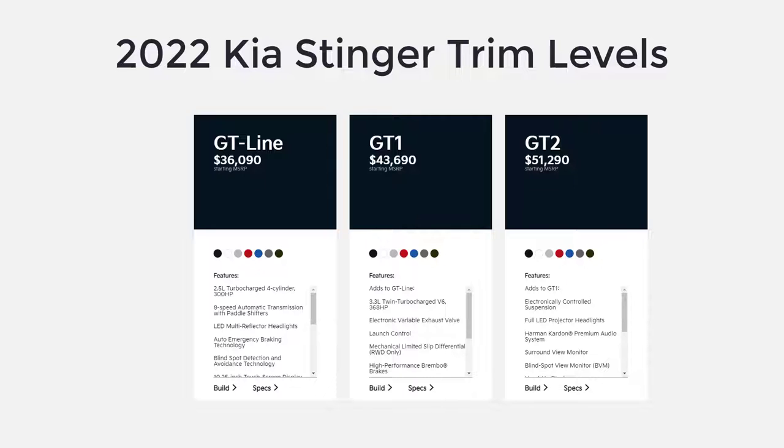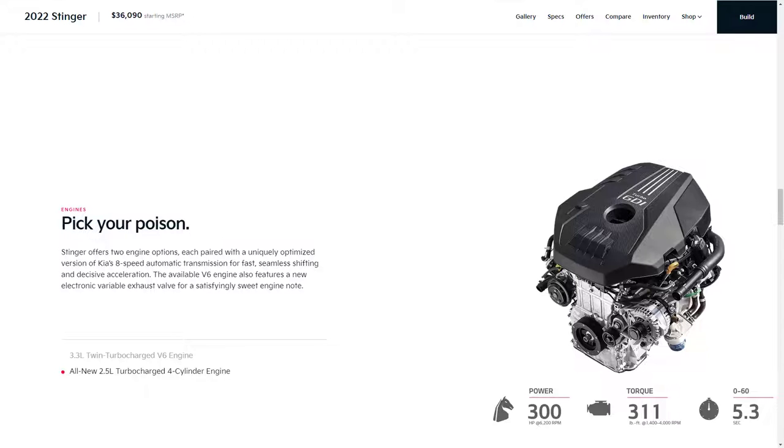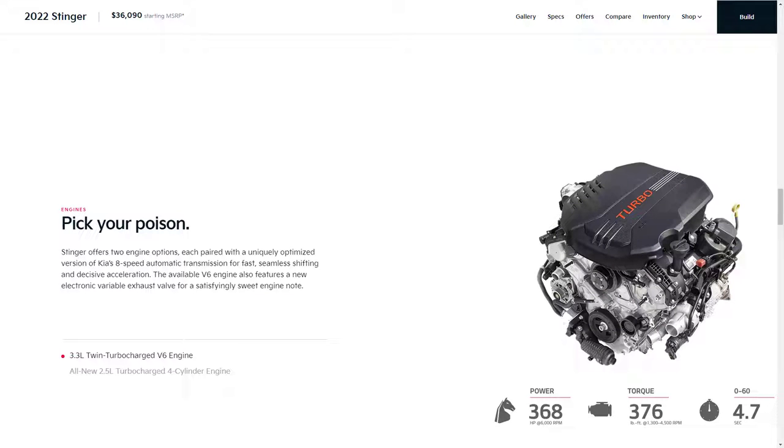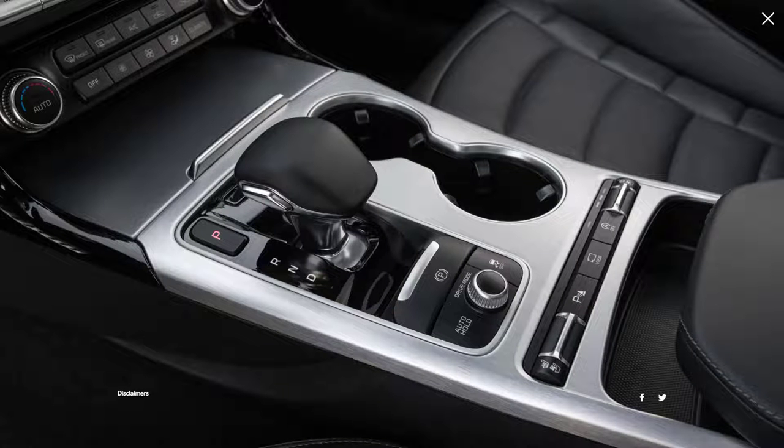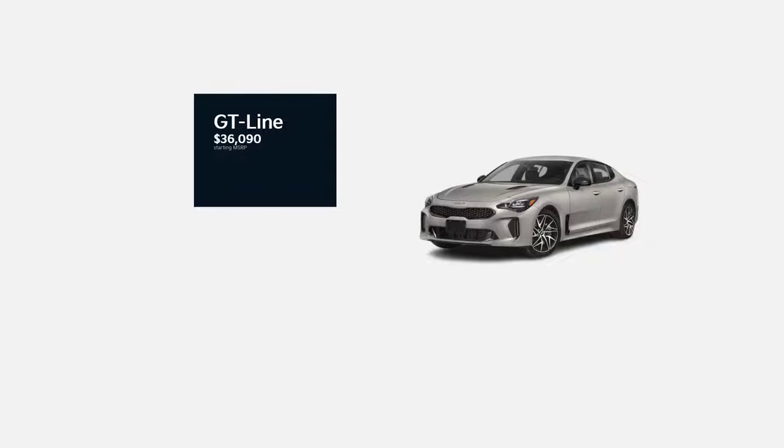The 2022 Kia Stinger is a mid-sized sedan available in three trim levels: GT Line, GT1, and GT2. The GT Line comes with a turbocharged 2.5-liter four-cylinder engine making 300 horsepower and 311 pound-feet of torque, while the GT1 and GT2 get a turbocharged 3.3-liter V6 making 368 horsepower and 376 pound-feet of torque. Both engines are paired with an 8-speed automatic transmission. Rear-wheel drive is standard and all-wheel drive is optional. With that overview out of the way, let's go over the standard features and MSRP for each model.